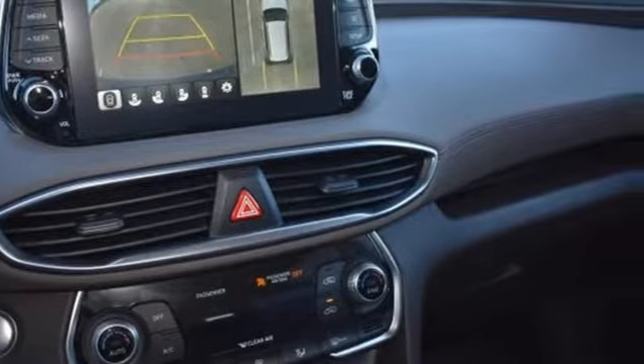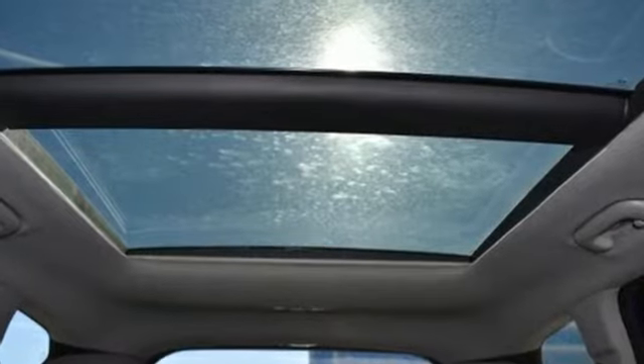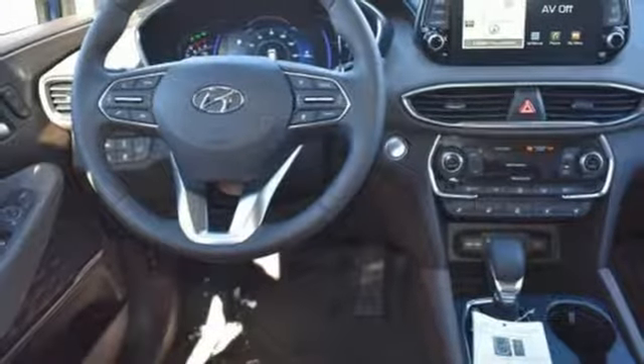Engine auto stop-start feature. Heated and ventilated leather bucket seats. Integrated navigation system with voice activation. Rear parking sensors. Dual zone climate control. Power heated mirrors.